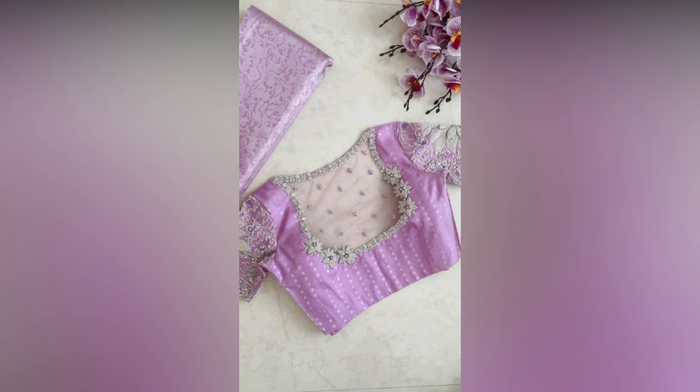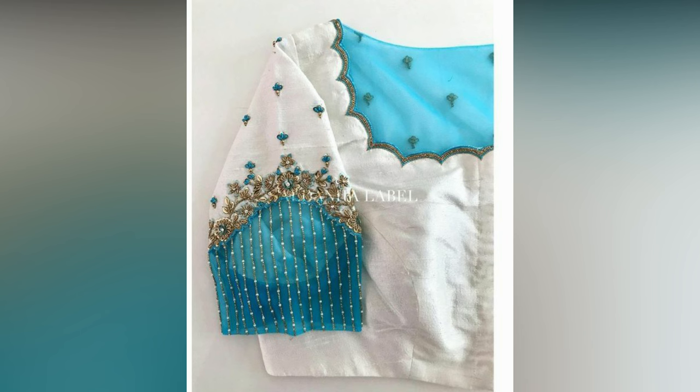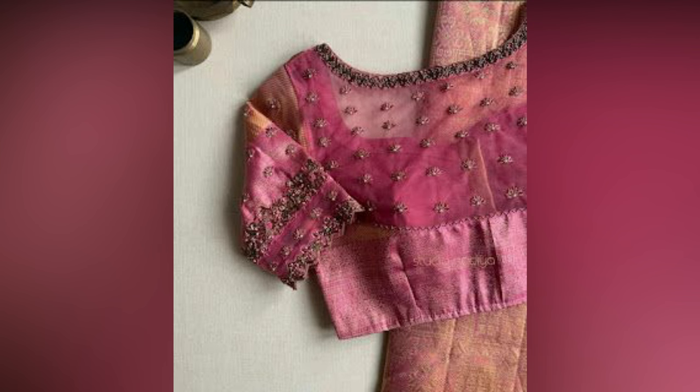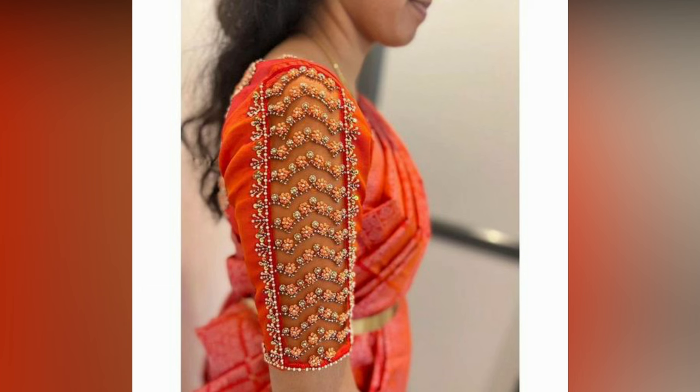Sometimes less is more. The minimalist blouse design is all about simplicity and elegance. Plain silk blouses with subtle detailing such as delicate buttons or a hint of shimmer are the epitome of timeless fashion. These blouses let your silk sari shine and are suitable for a wide range of occasions. Reach out to your designer and show the one you picked when it is time to flaunt some ethnic looks.